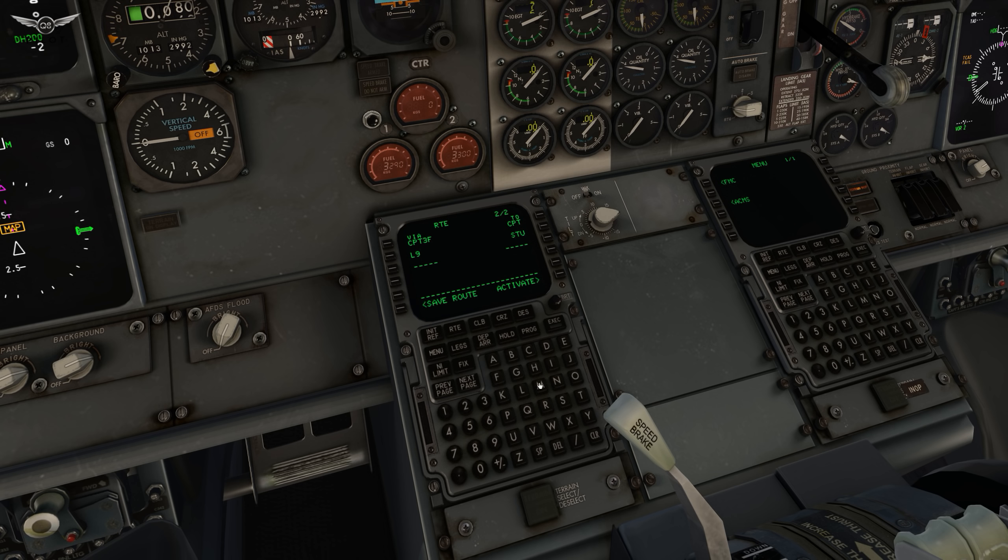Then we're going to take M17 to Vatry, and then it's going to be our STAR into Dublin Airport. We go to departures and arrivals and we're going to be arriving through the Vatry 1X STAR, ILS runway 28 route. Activate and execute. Let's go to the legs page to make sure everything's okay. Looks like we have a discontinuity here — execute that. And now we can go to performance.